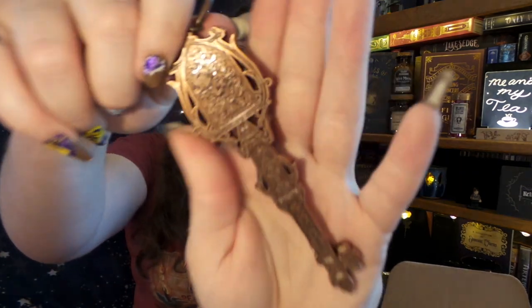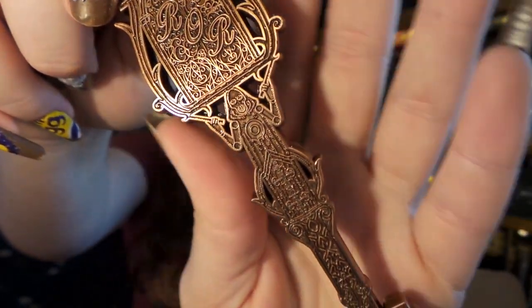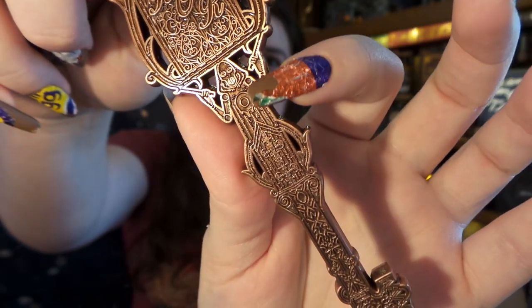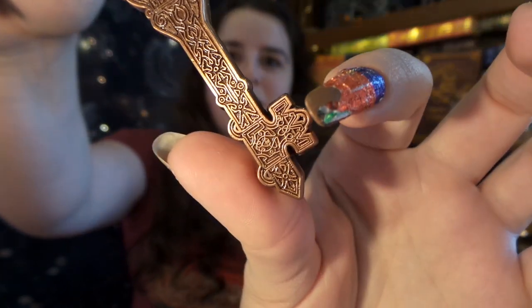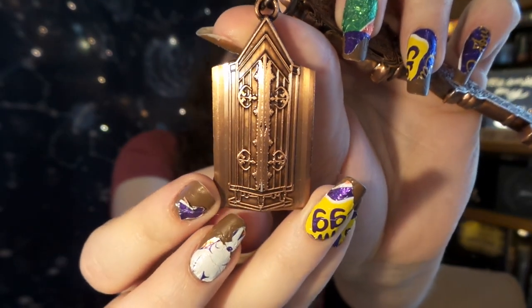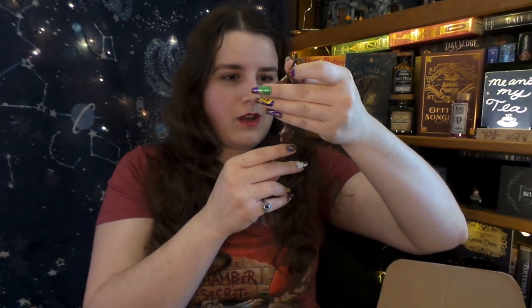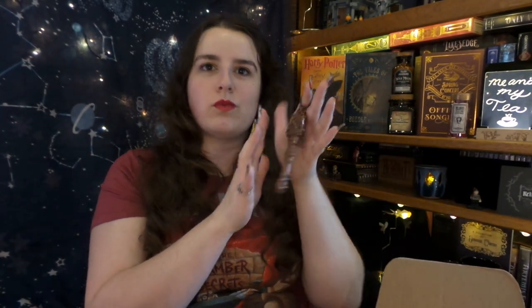We have a key with a fob on it — this is the key to the Room of Requirement. It has the little automaton that they fight in the room, and there's a little door right there. That is so cool. The detail is awesome and it's really, really heavy metal.